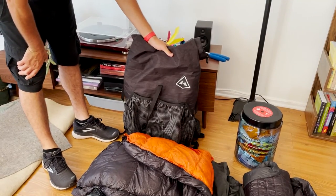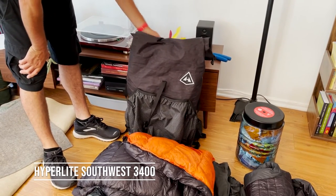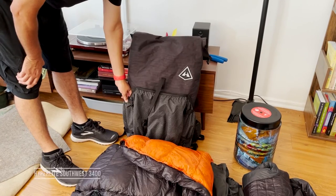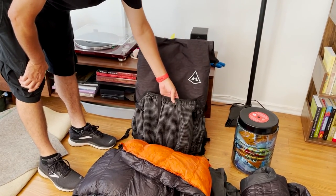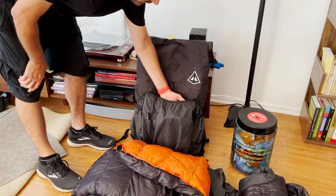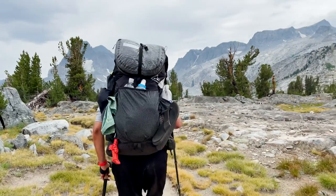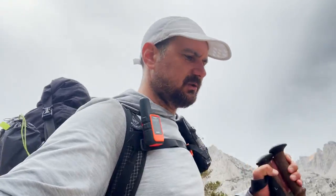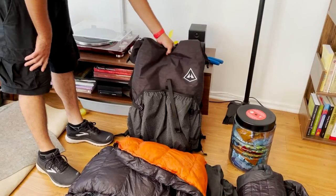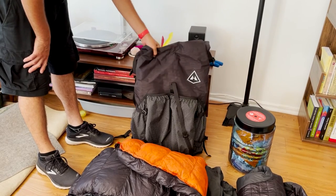First, here's the pack I went with — the Hyperlite Southwest 3400. I chose the Southwest over the Windrider because the Windrider has these mesh pockets that are kind of see-through, and I like the privacy of the Southwest pockets. I also chose black over white for aesthetics and for the extra rugged protection that the black version offers.